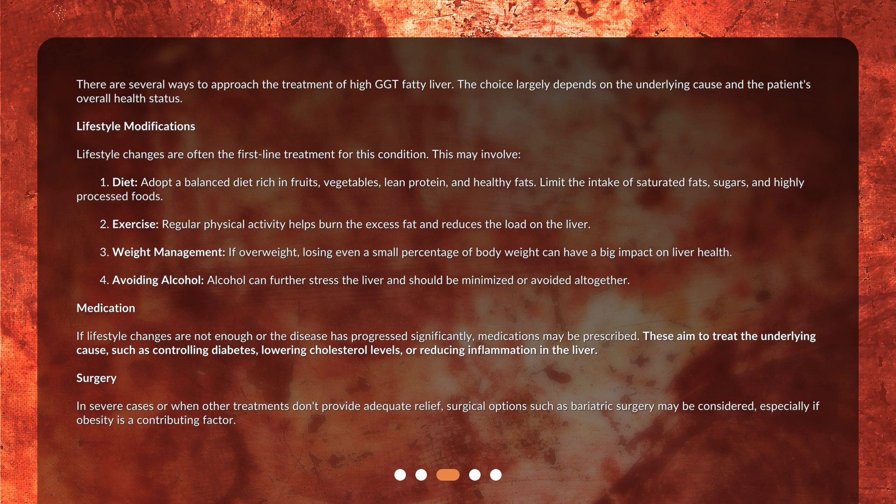Lifestyle modifications are often the first-line treatment for this condition. First, diet: adopt a balanced diet rich in fruits, vegetables, lean protein, and healthy fats. Limit the intake of saturated fats, sugars, and highly processed foods.